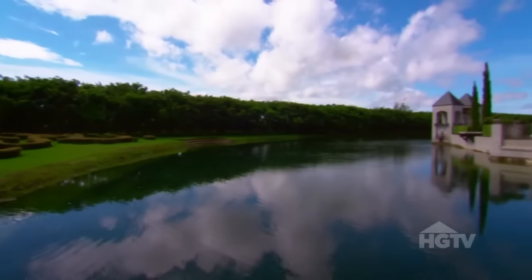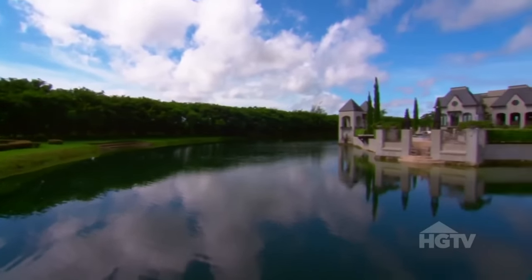They call it a moat. I call it a lake. It's a moat. You can call it what you want. It's five acres of water, less the area of the house that sits in it.